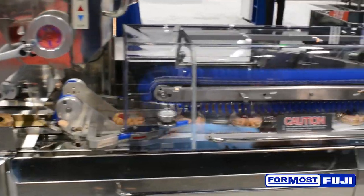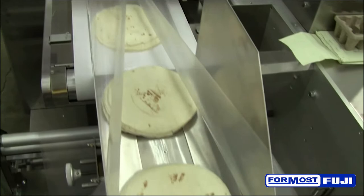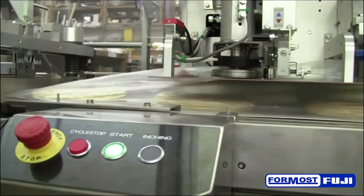In addition, we will be demonstrating a flow wrapper with stacks of tortillas. This machine will be featuring efficiency and continuous flow of product.